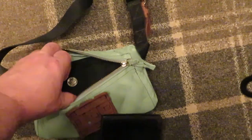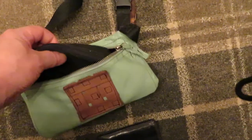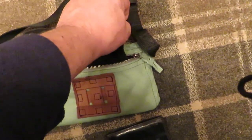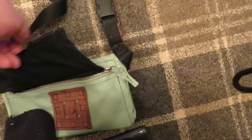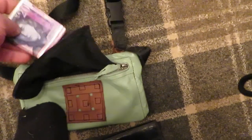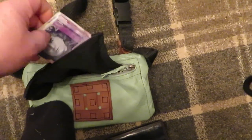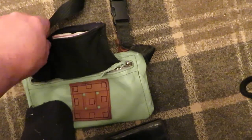And inside the bag here you've got another bag sewn in, and that's got a zip on it. That's where you'll keep the majority of your money. So you keep your money in here — that's zipped up and it's in the bag.